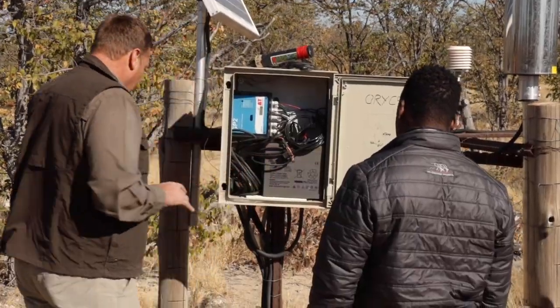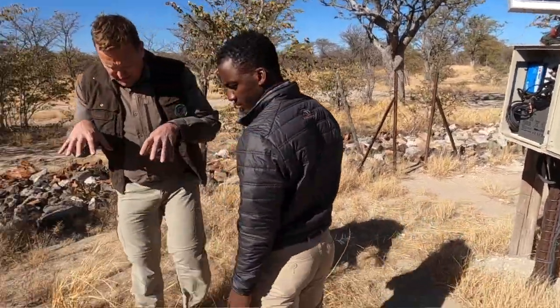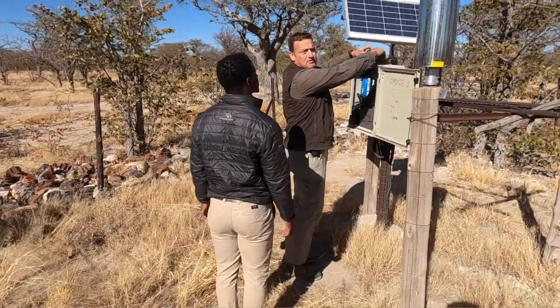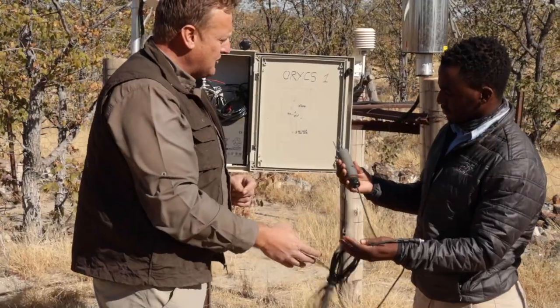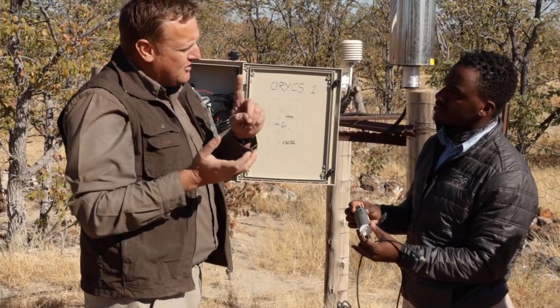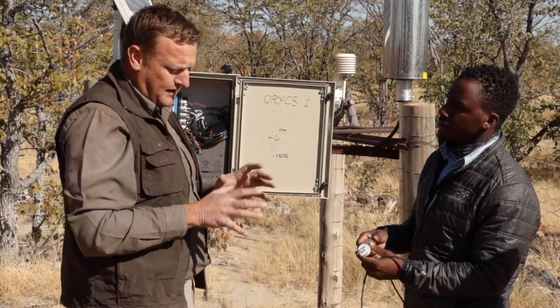We have probes at two levels — at 10 centimeters, 30 centimeters, 50 centimeters, and one meter under the ground. These are what the soil moisture probes look like, more or less. That's measuring your soil moisture; this is also measuring conductivity and temperature — so you've got the soil temperature plus the soil moisture, with soil moisture being the most important one.